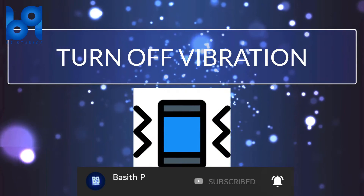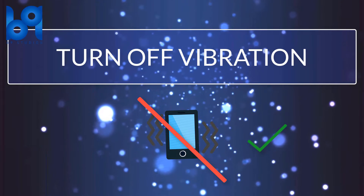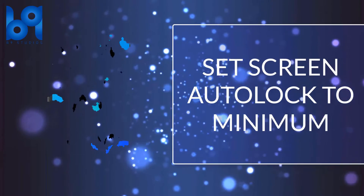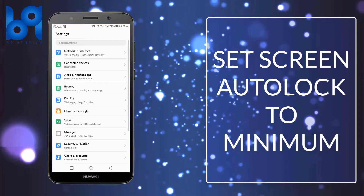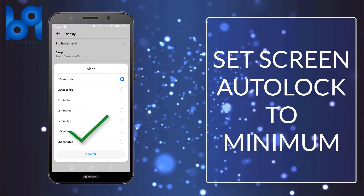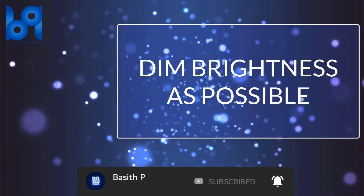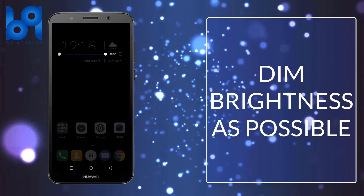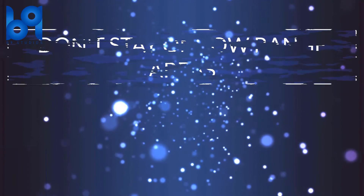Number four: turn off vibration. Number five: set screen sleep time to minimum — in some phones it is 30 seconds, and in some other phones it's 15 seconds. Number six: set your screen brightness as low as possible.